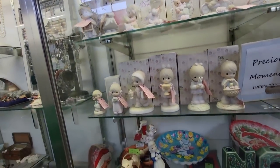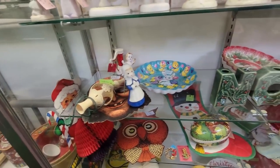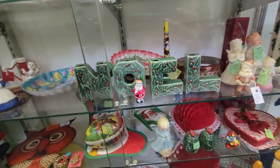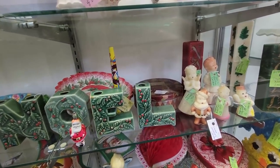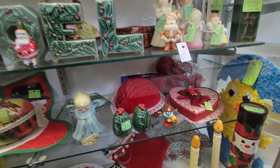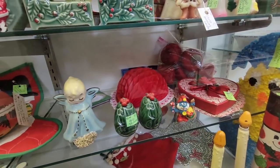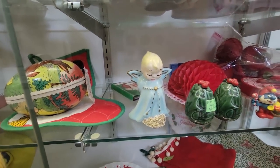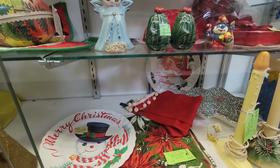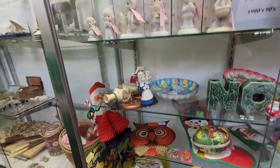Down here we've got a scary witch face but that's Halloween — we're going to focus on Christmas. We've got the green — that's probably left-in Noel, it's $25 which isn't a bad price. Christmas tin is $10. I love Valentine chocolate boxes. She's a cute little baby angel. The holly salt and pepper shakers are $10. I've got some tablecloths.